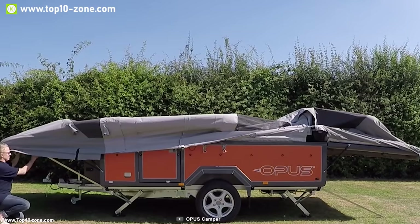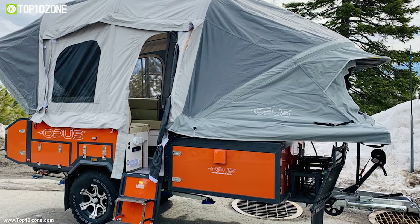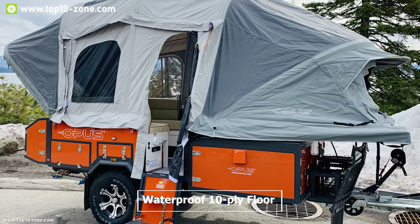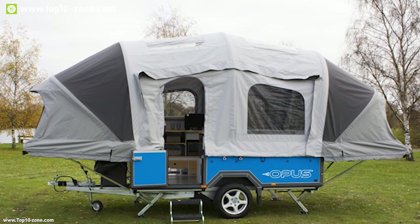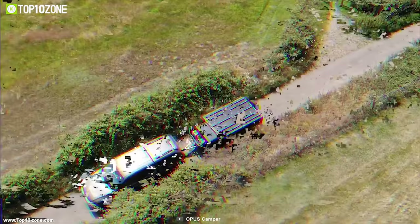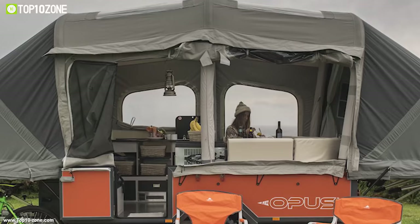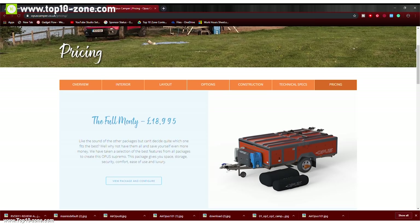The Opus Air can inflate within seconds with the help of a 12-volt pump and inflation switch, making setup a breeze. Its aluminum panel provides a strong and lightweight outer shell, while the waterproof tent-ply floor is fitted with durable vinyl flooring for any weather conditions. If you are looking for a camper trailer for your on-road trip, the Opus Air is the right choice. With good reviews and ratings, you can get this pop-up camper trailer at around $19,000.